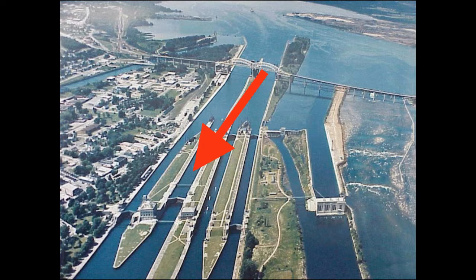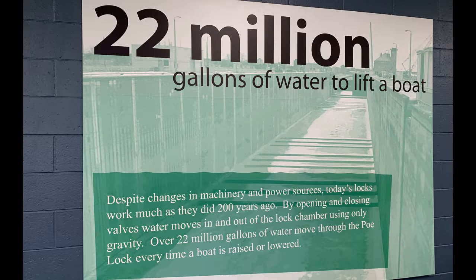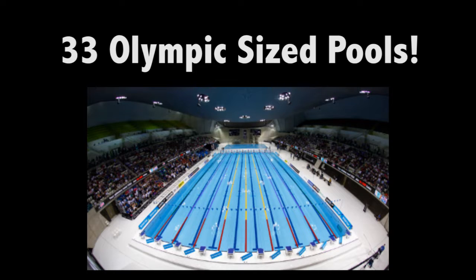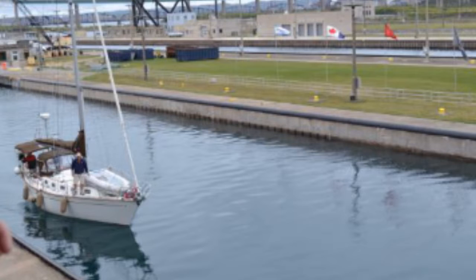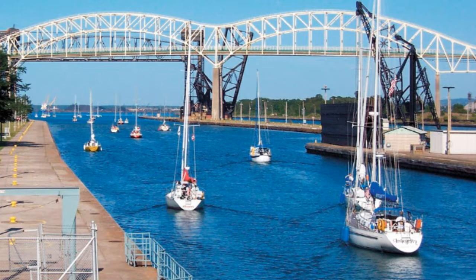The Poe Lock is the biggest Soo Lock — it takes 22 million gallons of water to fill it, that's 33 Olympic-sized swimming pools. The MacArthur Lock is the one closest to the shore and it's about half that size. It takes about 30 minutes to pass through, and it handles both recreational and commercial vessels.